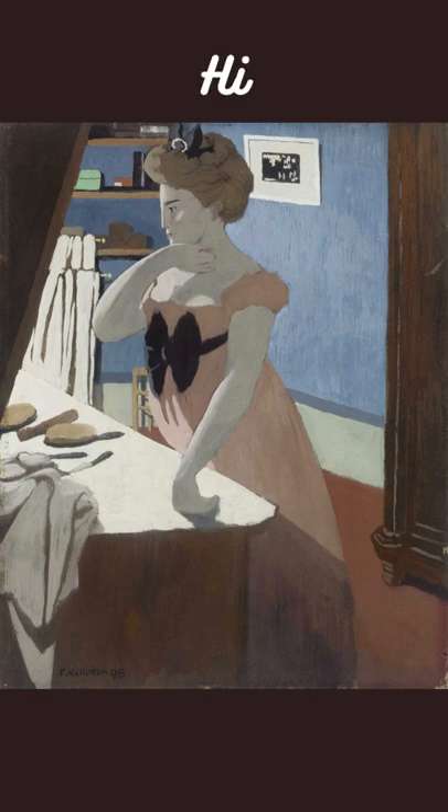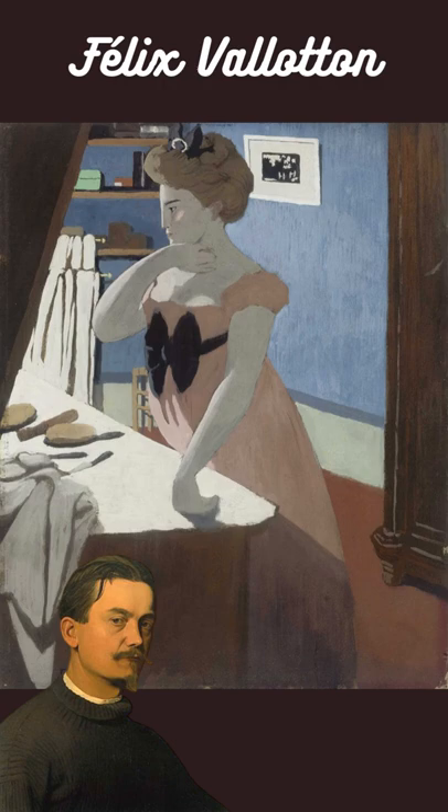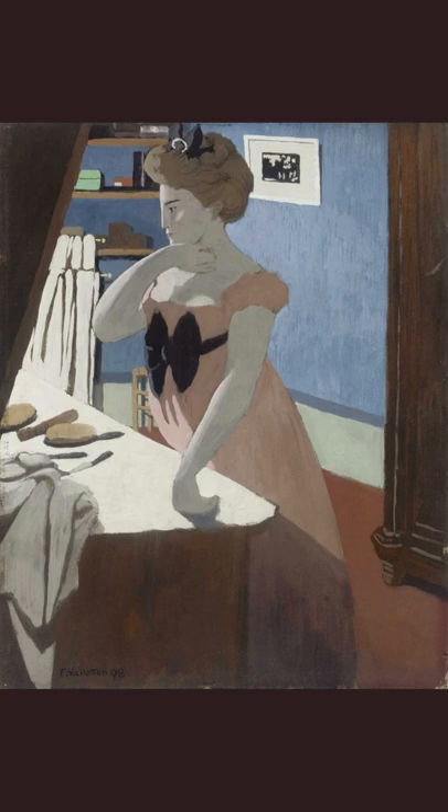Do you like this painting? It's called Madame at her Dressing Table by Felix Vallotton. Represented in intimacy in front of her dressing table, Madame's large figure dominates the composition, the curves of her body and dress in contrast with the sharp lines intersecting the picture plane.